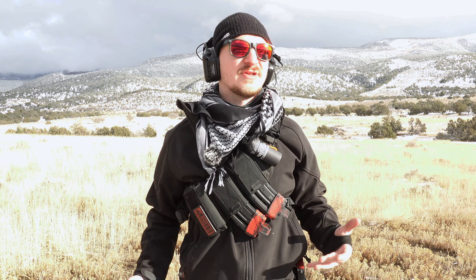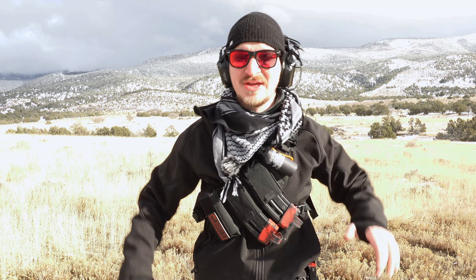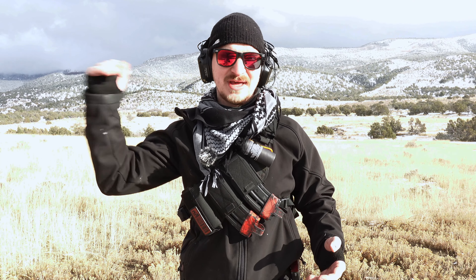Doing those 1R1 drills inside your house or bedroom can feel really fast — you get good at it, practice the fundamentals, and record yourself thinking 'damn, that was fast.' But going out there, shooting and reloading on the move, is one of those things that actually elevates your skill level.